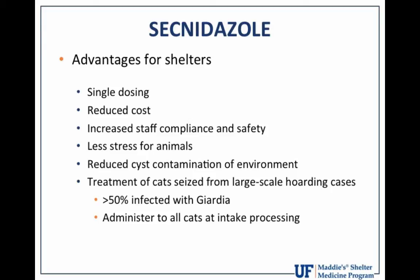We need a lot more studies to evaluate the pharmacological properties of this drug in dogs and cats — to determine the most effective dose, and whether one dose will truly work in a larger number of animals. We need clinical and field trials in the shelter environment with large numbers of symptomatic dogs and cats to determine the true efficacy and safety of this drug. It has many advantages for shelters: single dosing, reduced costs, increased compliance and safety in handling animals because they only have to give the dose once. It's certainly less stressful for the animals, and with a high cure rate, we'd have reduced cyst contamination of the environment, potentially eliminating the reinfection problem.